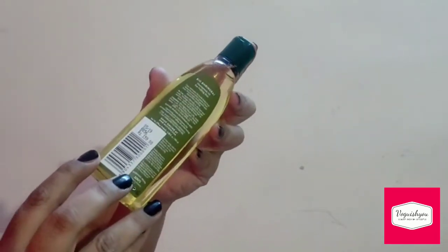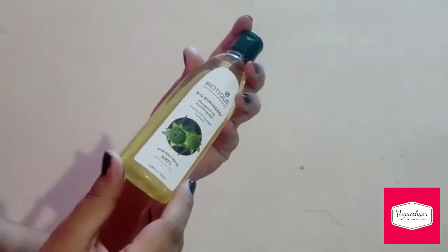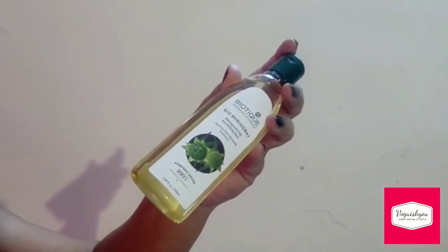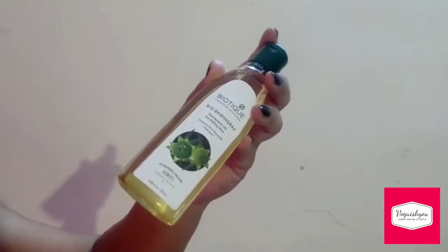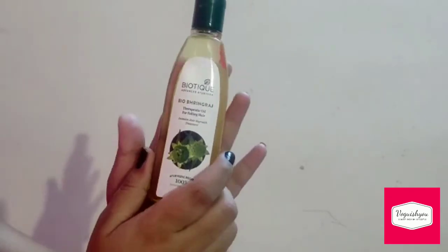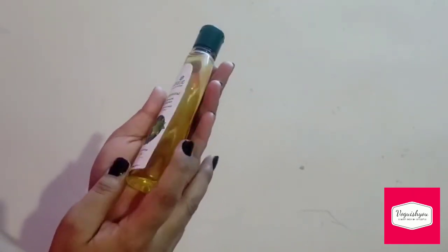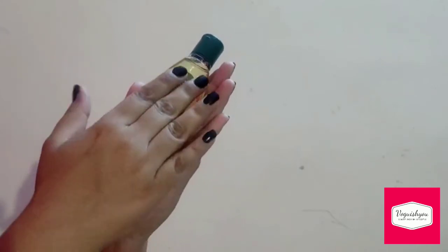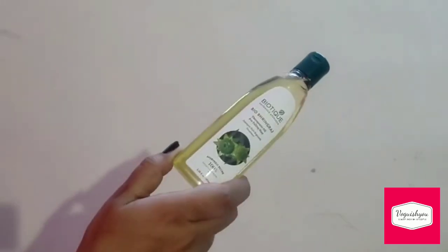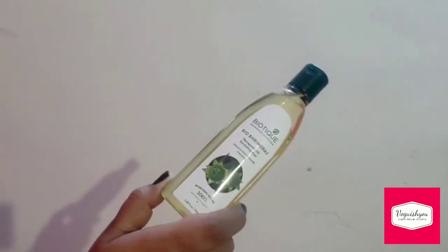I use this product twice a week. This product is cruelty-free, 100% organic, and is dermatologically tested. I would recommend you to do a patch test before you start to use this product.